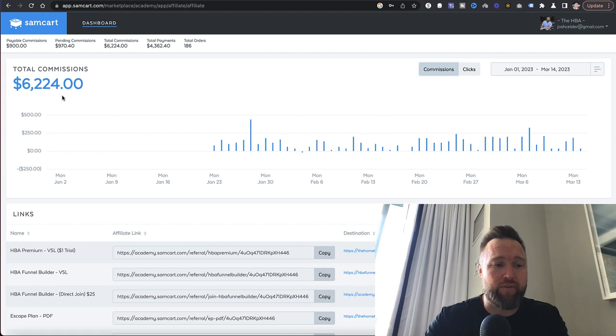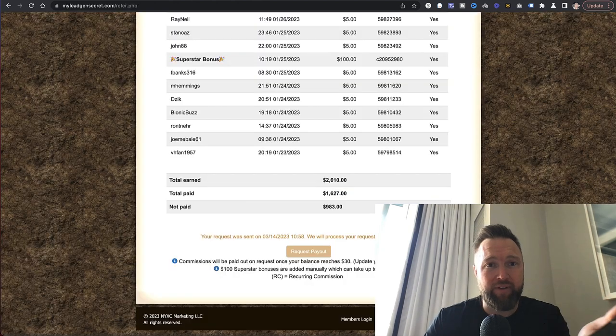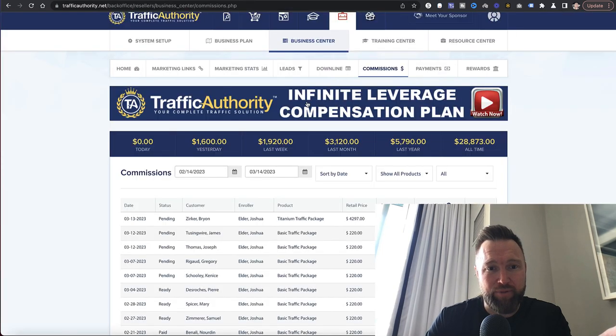Right here you can see the first income stream: $6,224. Then the next income stream: $31,800, which puts us at roughly $38,000. The next income stream is $2,610, putting us right around $40,000. And this last income stream — yesterday we did $1,600, and the total all time is $28,873.